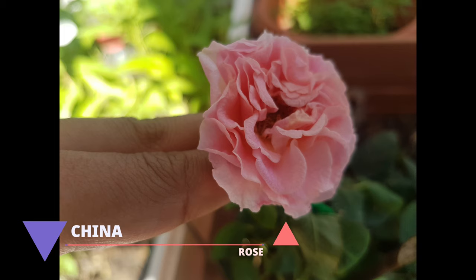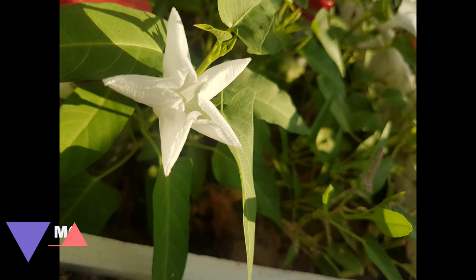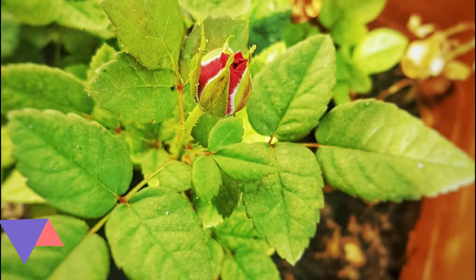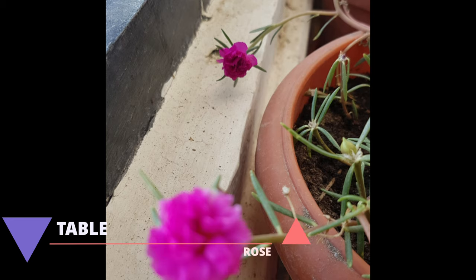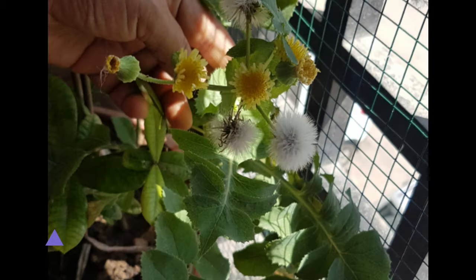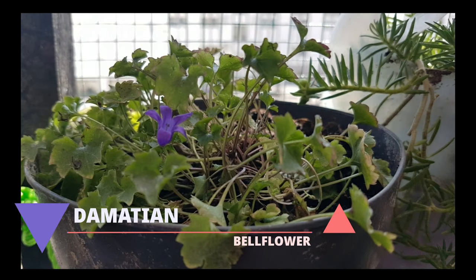These are some of our flowers that bloomed in our garden last year. Having a colorful variety of blooming flowers in our garden gave a very good look to the balcony. Not only that, it also created a very peaceful mind.